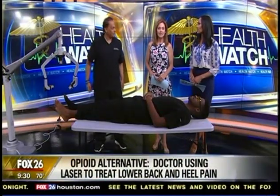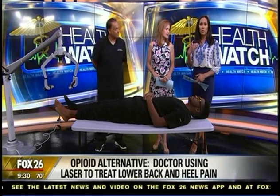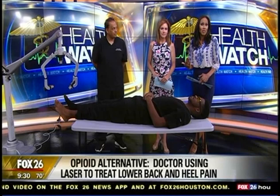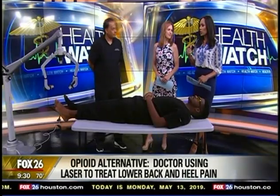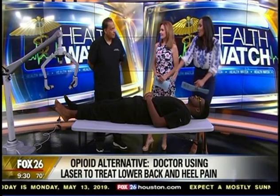Welcome back everyone. More than half a billion people worldwide suffer from lower back pain, and usually the treatment will involve opioids, sometimes surgery, but maybe there is another option. We have Dr. John Codwell, one of the first people in the entire country to use a laser at his office as an option, and it also works for other parts of the body as well — not just lower back pain. But how does it work?